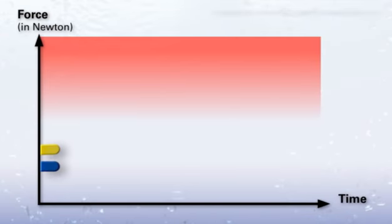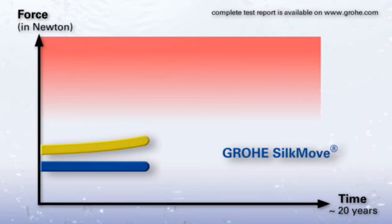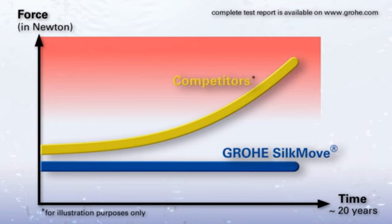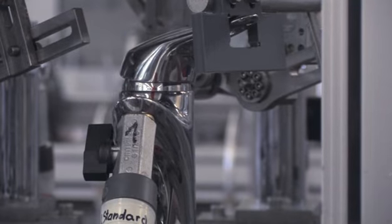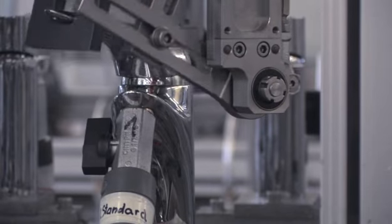The easy operation of Grohe faucets remains unchanged over the entire life of the product. Even after 20 years, the lever is as comfortable to operate as on the very first day. The effort needed to operate a faucet from our competitors increases from year to year, to an extent which would be totally unacceptable for a Grohe faucet. A faucet should never drip and should be easy to use. In order to demonstrate these characteristics clearly, an endurance test with the following criteria was carried out.